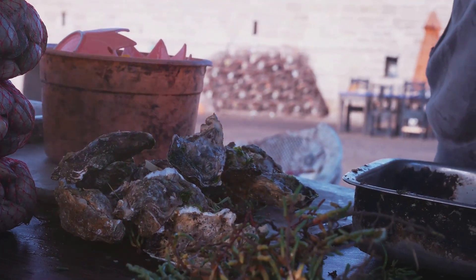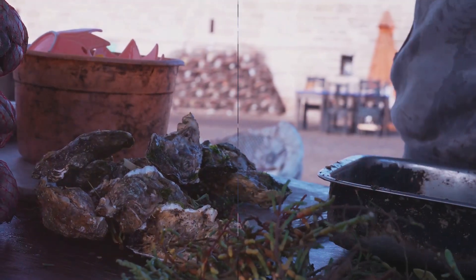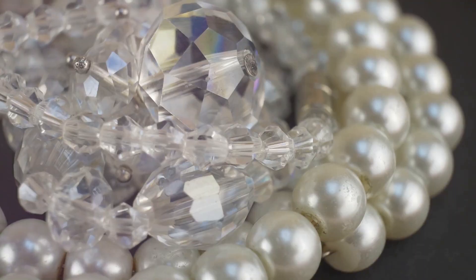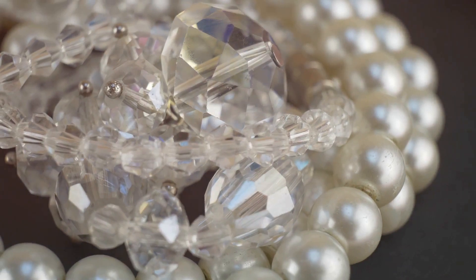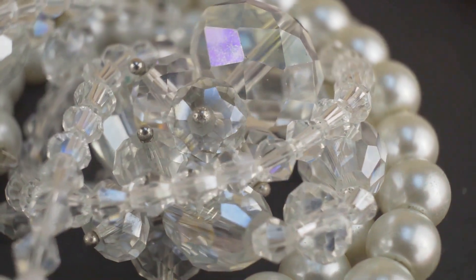A pearl's size, shape, and color depend on the type of oyster, the nature of the intruder, and how long the oyster has been at work. The creation of a pearl is a true testament to nature's power to transform and adapt — an irritant becomes a gem, a discomfort turns into a source of beauty.